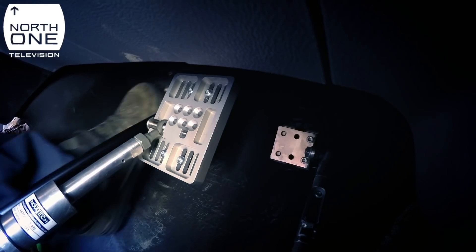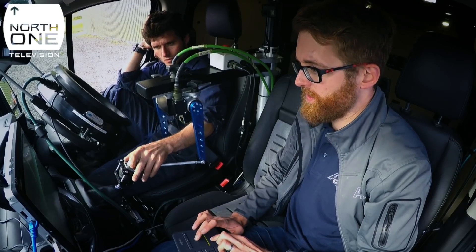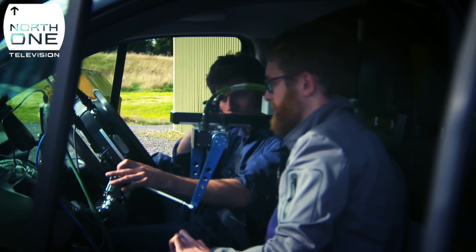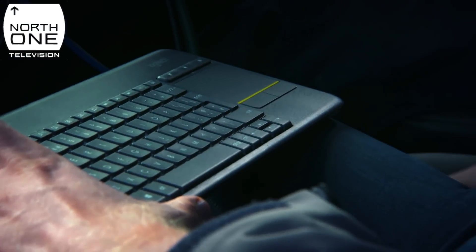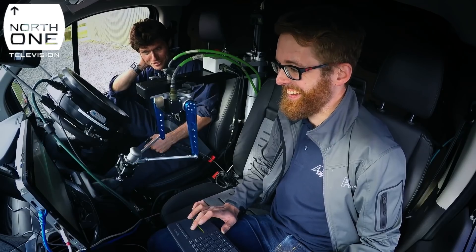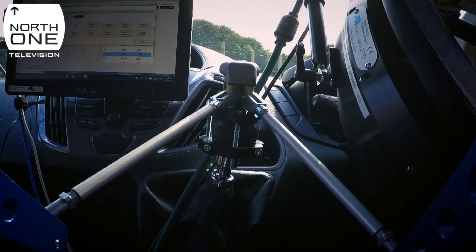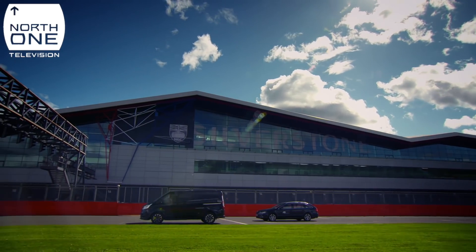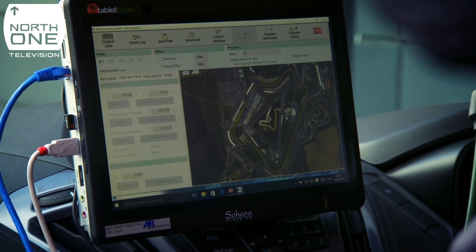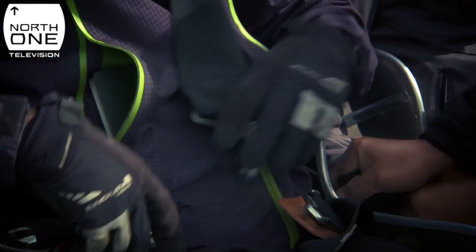Before the test commences, RoboVan must be taught where each gear is. The team manually sets each gear position — second, third, fourth, fifth, and sixth. The gear robot then moves faster than a human hand could. The GPS route around the track is loaded into the computer that controls the robots.